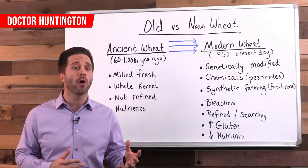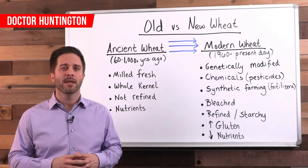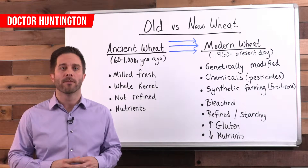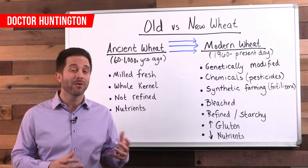This will help explain the explosion in autoimmune conditions, including celiac disease and the much more common gluten sensitivity issues. Now wheat is the most widely grown crop in the world and it's only one of many different types of grains that do contain gluten.